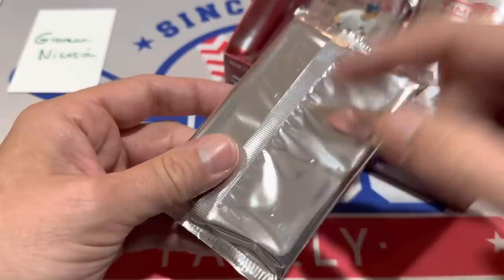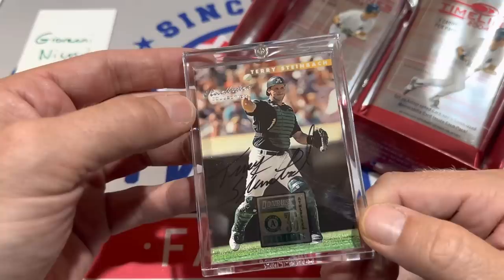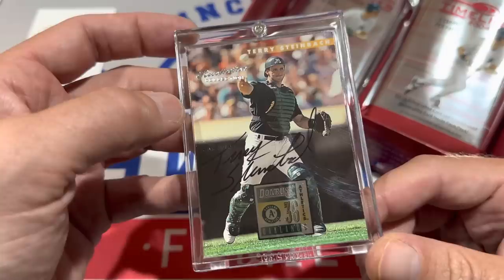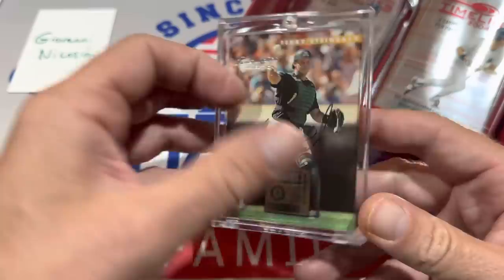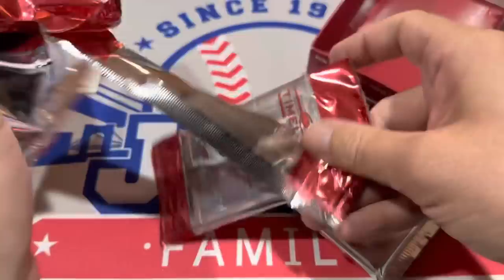Now this is going to be the big draw — the auto pack. Let's hope it's a nice name. It is going to be a Terry Steinbach. It's not like a freaking 1994 Donruss card — and it's in a screw-down case. Terry Steinbach — that's a 1996 Donruss card. I don't know my Donruss designs all that well, not like Topps, that's for sure. That's a big disappointment for a pack. Are they all going to be just old Donruss cards that are signed?